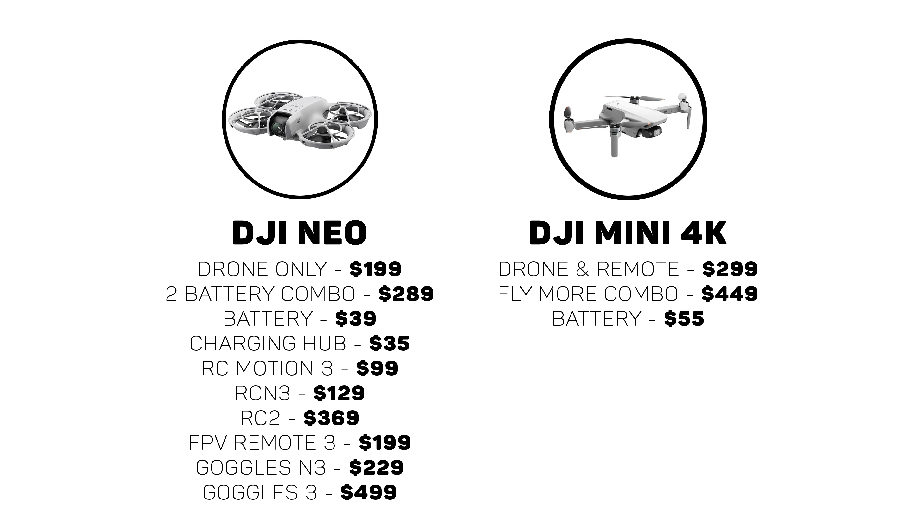With these being DJI's entry-level drones, price point is on the lower side, and with any sales you might be able to find, or as new drones release, these prices could fluctuate. For example, the Mini 4K is $299, but is currently discounted down to $239 at the time of making this video. The Fly More combo with the carrying bag, extra batteries, and other accessories is also discounted down from the original $449 price. You might compare this with the Neo and say the Neo is way less expensive, but just know that the base version doesn't come with a remote controller.